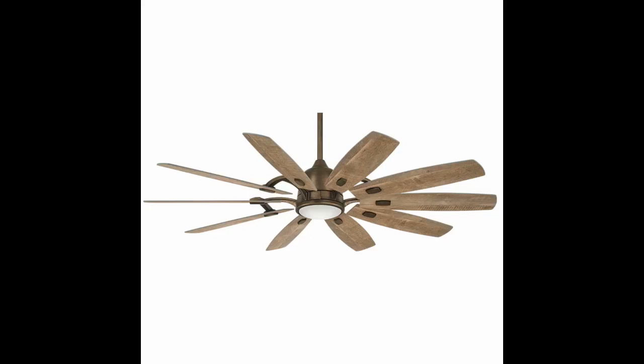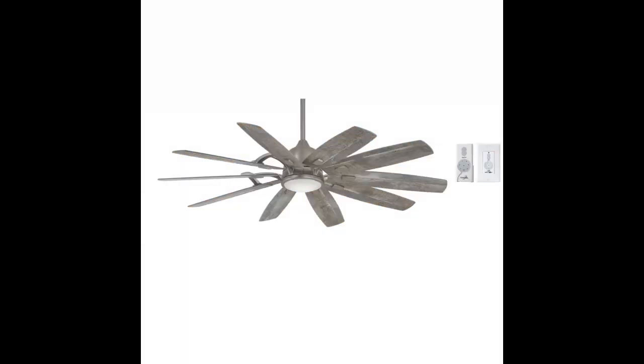Awesome fan, we love it. And it shipped quickly. Very stylish and functions wonderfully.